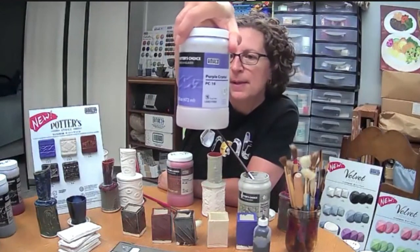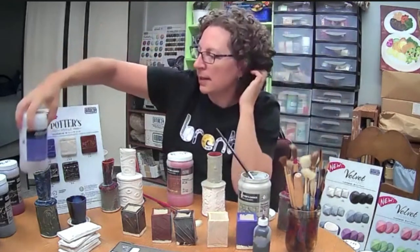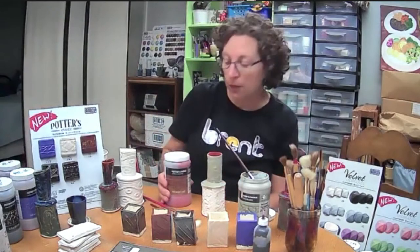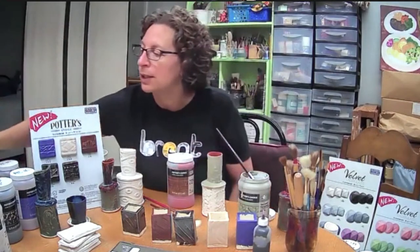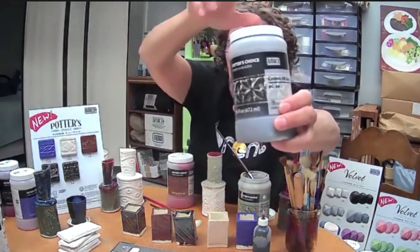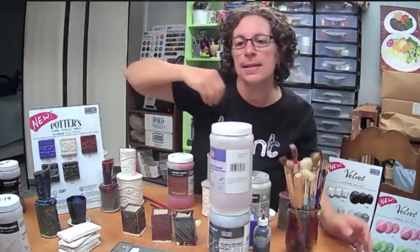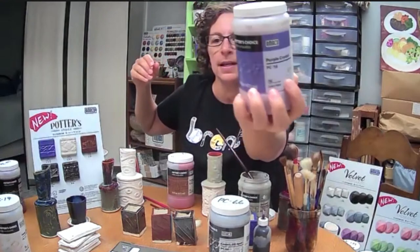Question: Are all five new Potter's Choice glazes food safe? Let me check the labels. Purple Crystal — food safe. Cosmic Oil Spots — food safe. Honey Flux — food safe. Black Aventurine — food safe. Tuscany — food safe. Cosmic Oil Spot does carry a CL (caution label) certification from ACMI, the Art and Creative Materials Institute — that relates to the glaze in liquid form, not food safety. Purple Crystal has the AP (approved product) label, safe for all ages.